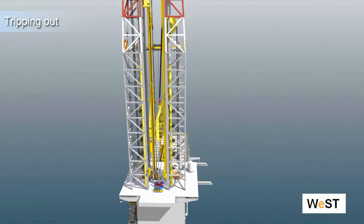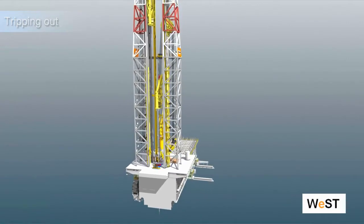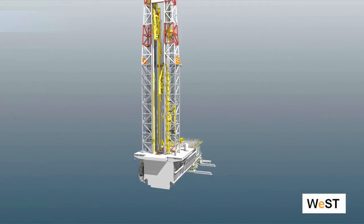Continuous motion rig — a step change in drilling efficiency — can be installed for all applications: land drilling, platform, jackups, semisubs or drill ships.